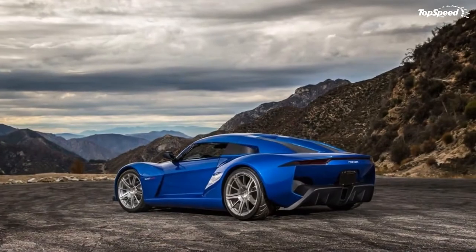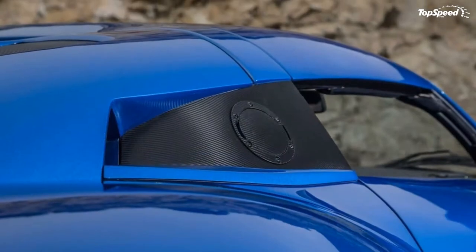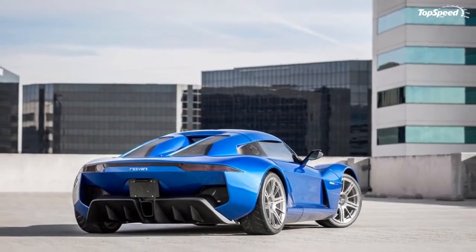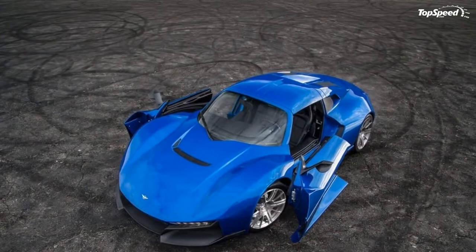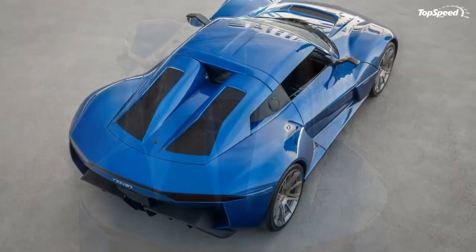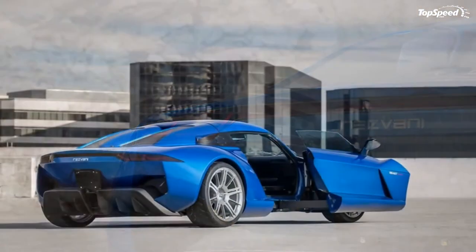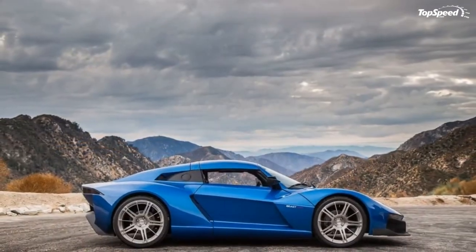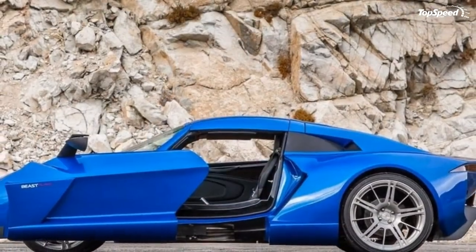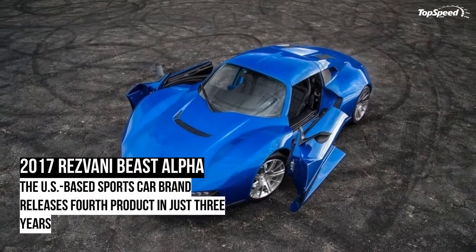Drivetrain: Under the hood of the Beast Alpha lurks the same 2.4-liter Honda racing engine offered in the Ariel Atom, but further developed by the Rizvana team. Unlike the standard model which features a supercharged power plant, the Alpha comes with a turbocharged mill — just like the Beast X — but unlike the range-topping model which cranks out 700 horsepower, the Alpha's output is identical to the standard Beast at 500 horsepower. The standard transmission is a close-ratio six-speed manual, but Rizvana also offers a six-speed automatic with paddle shifters. In its quickest configuration, the Beast Alpha needs 3.2 seconds to hit 60 miles per hour from a standing start.